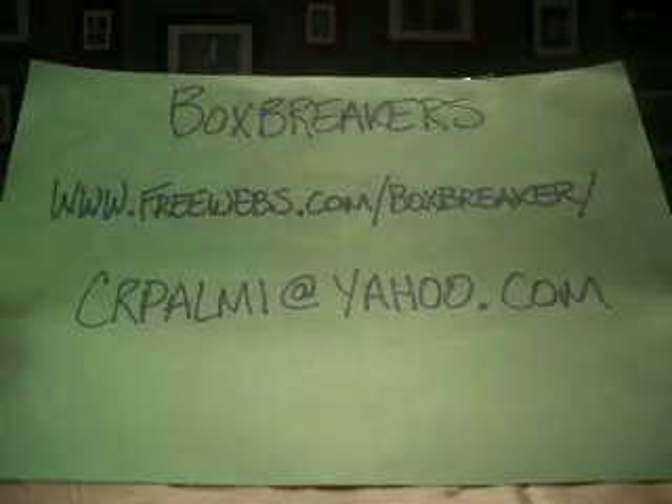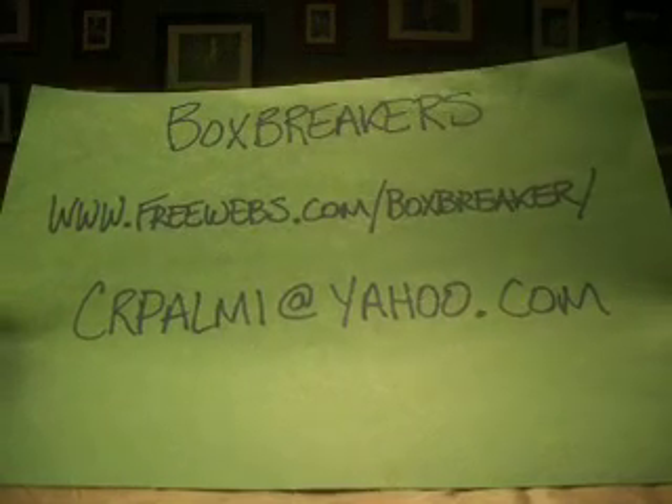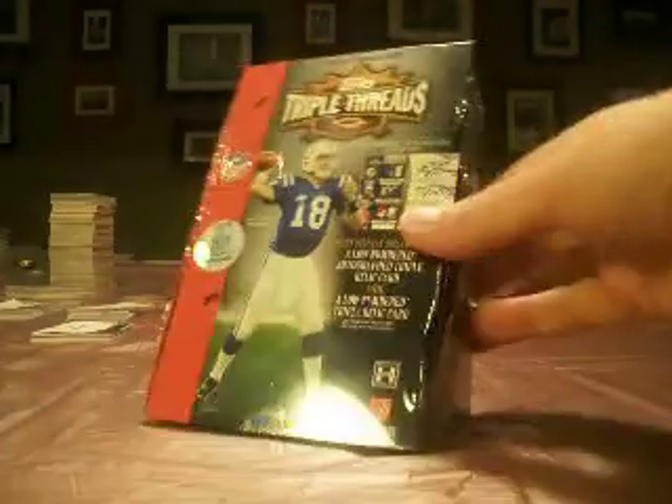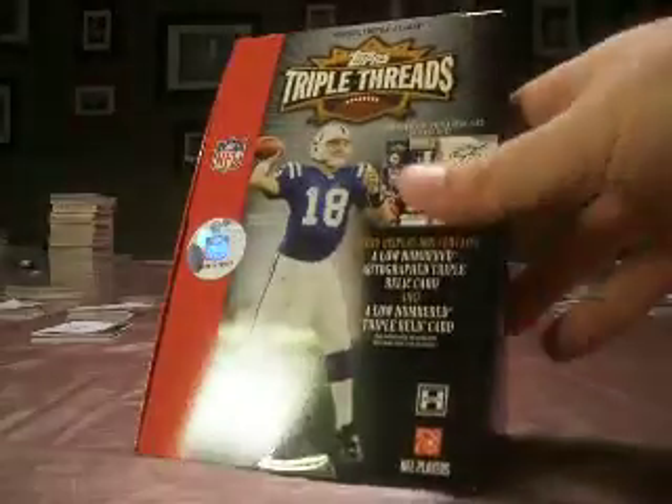Hey guys, welcome back to Box Breaker's Hobby Football Group Break for March. It's freewebs.com slash boxbreaker. Take a look at the whole break or see about opportunities for joining us for future breaks — we're always looking for new members. More people join us, more wax we break. It's as simple as that.